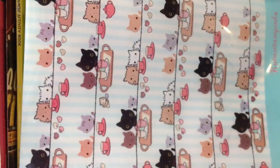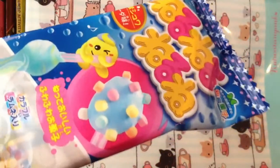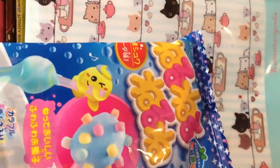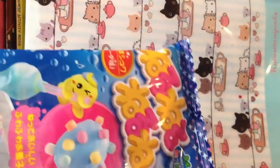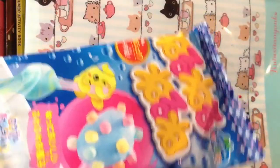Hey guys, it's me Mr. Girl, and today I'm here with a little Tokyo haul! I actually have so much to do today — I got two packages in the mail, and I have this little Tokyo haul that I need to upload. I was supposed to upload it yesterday but I totally forgot, so that's why I'm uploading it today.